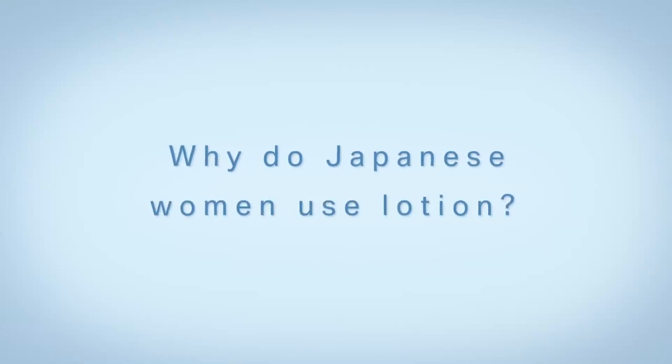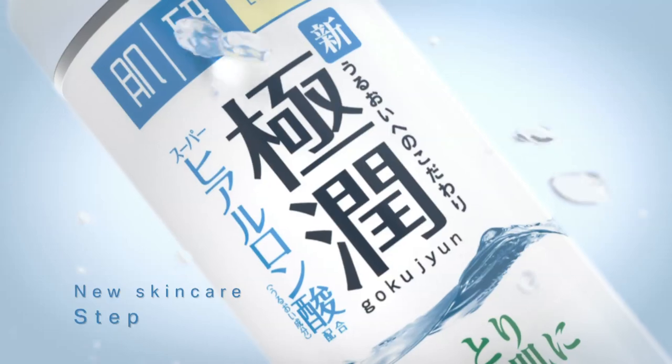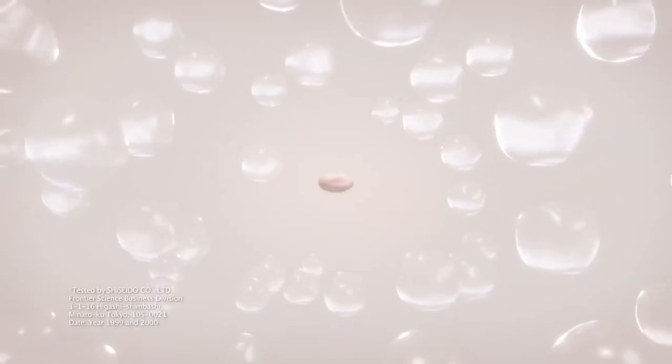Why do Japanese women use lotion? Because Hada Labo created an all-new skin care step. The first step after cleansing: use Hada Labo Lotion for hydration.